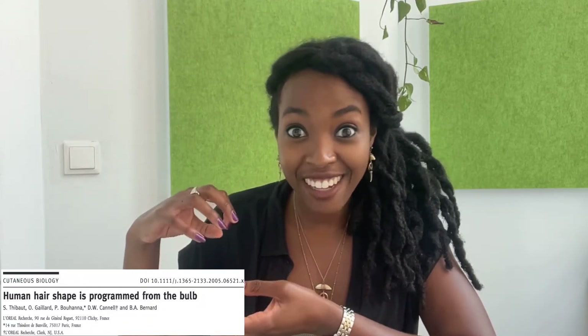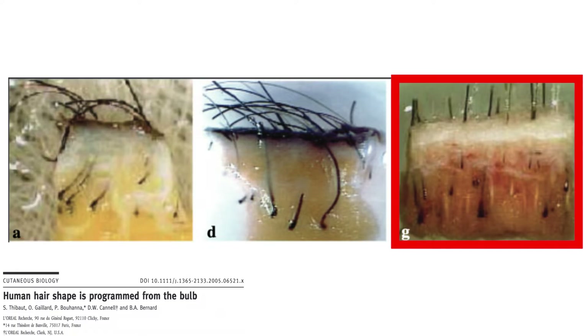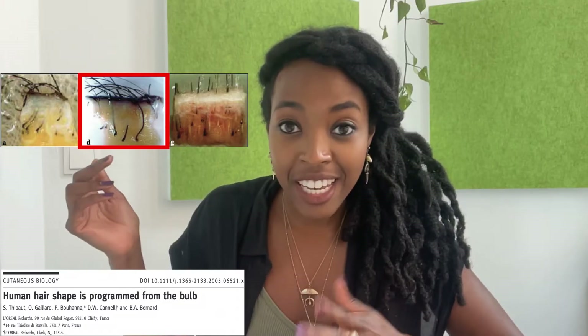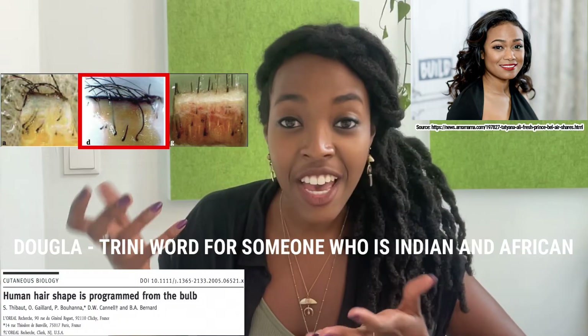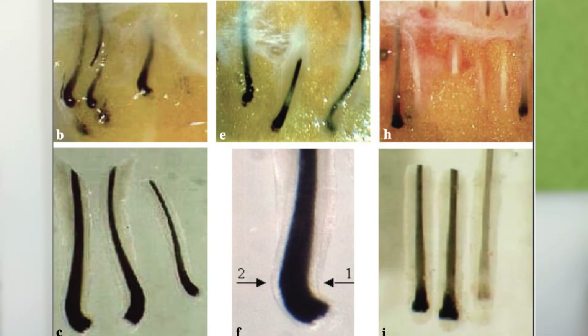These are biopsies of human scalps — a hole punch was used to extract a little chunk of scalp with follicles inside. In panel A, you can see highly curly hair emerging from a curled follicle. Compare that with panel G, where the follicle is completely straight and produces straight hair. In the middle, you can see an intermediate conformation from someone who, in Trinidad, would be referred to as a dogla — someone of African and Indian heritage with an intermediate hair texture.